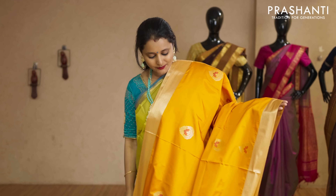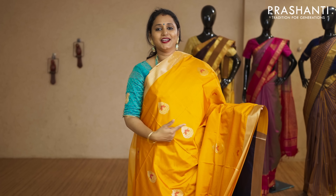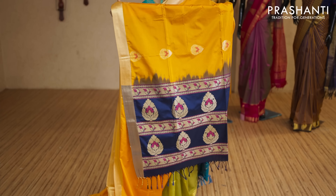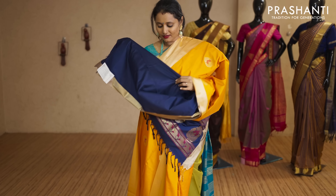Mustard and navy blue — a lovely colour combination with zari woven borders on either sides. Thread and zari woven buttas running throughout the body with a contrast pallu in navy blue. That's the pallu, and this has got a plain navy blue blouse priced at Rs.2,290.